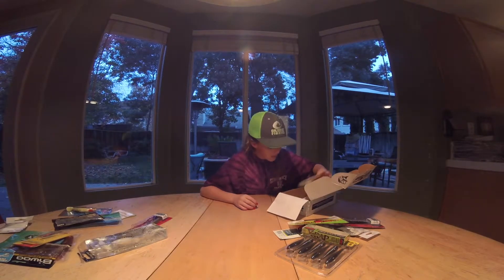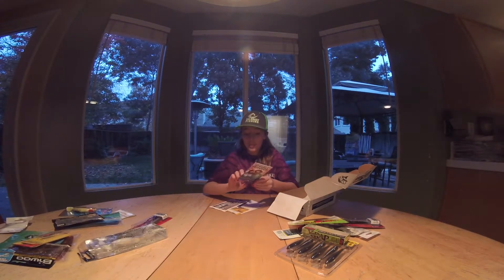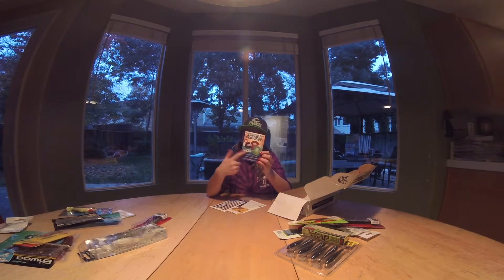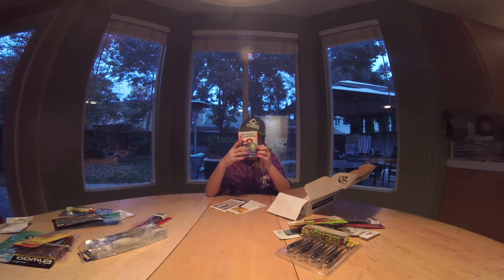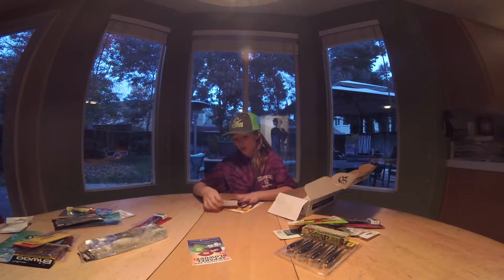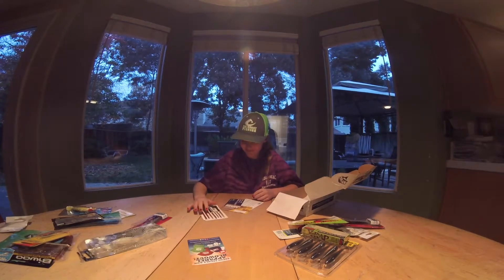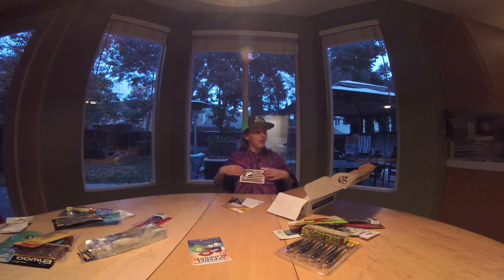Then we got some of the cards in here — basically says what's in the box. And then it says you can buy hats, shirts. And then we got an LTB sticker. I'll probably put that on my wall.